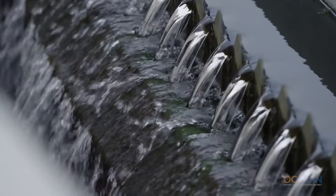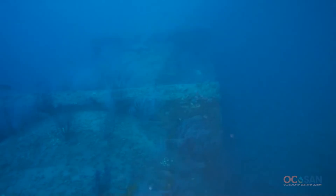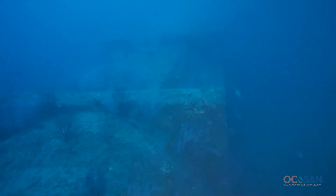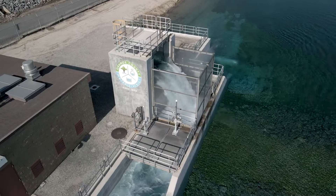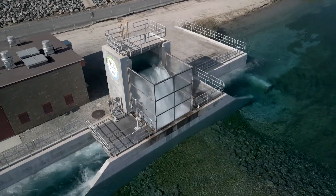Briefly, the groundwater replenishment system takes treated wastewater produced by the Orange County Sanitation District — water that would normally be discharged to the ocean — and puts it through an advanced treatment process consisting of microfiltration, reverse osmosis, and ultraviolet light with hydrogen peroxide, or what we call advanced oxidation. That water is then introduced back into the groundwater basin to help replenish our groundwater supplies. Now come join us for a tour.